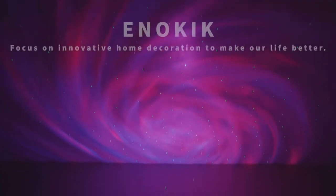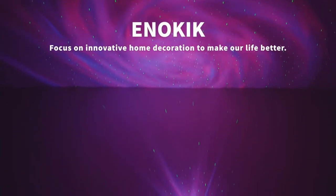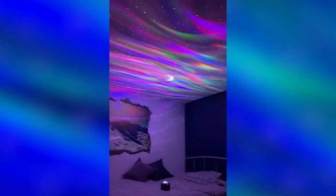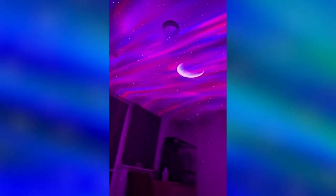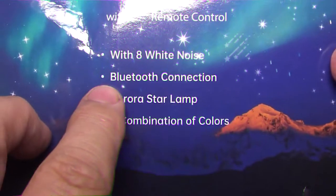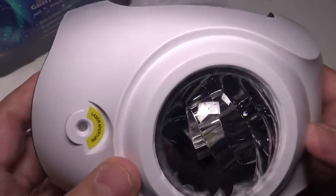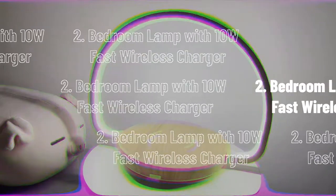Utilize the provided remote controller to achieve five levels of flow and speed and five levels of brightness. There are eight white noises including a bonfire, summer night, ocean waves, woodland birds, twinkling stars, brooks, rain, and ocean waves. By transporting your thoughts to the natural world, natural white noise sound treatment promotes inner tranquility and aids in the fight against sleeplessness.